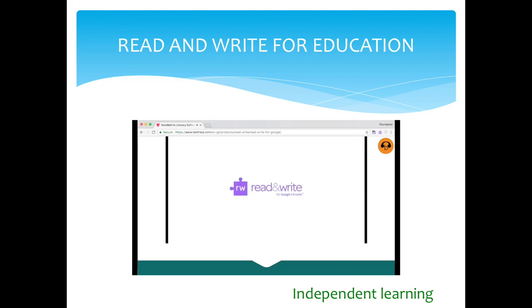Why not try Read and Write for Google Chrome today? It's already being used by millions of students worldwide, and you can install it free at the Chrome Web Store.